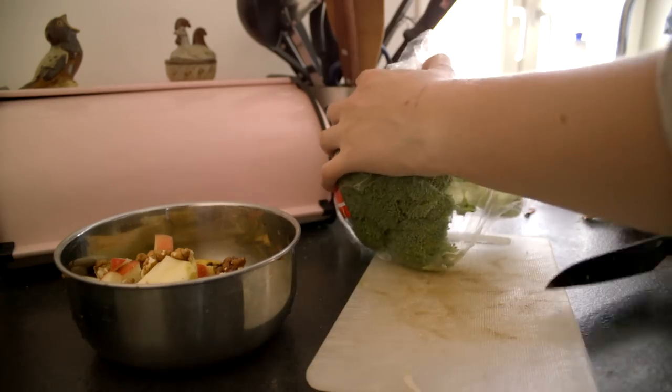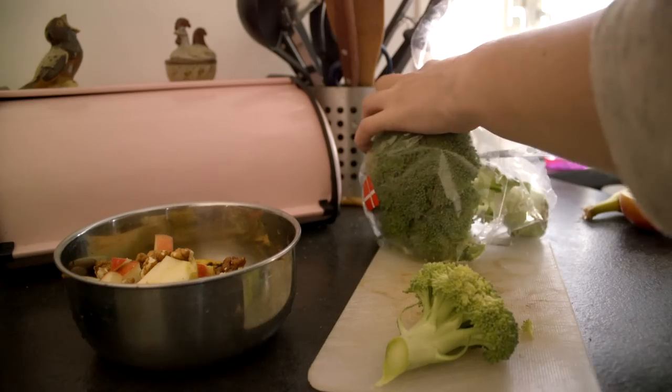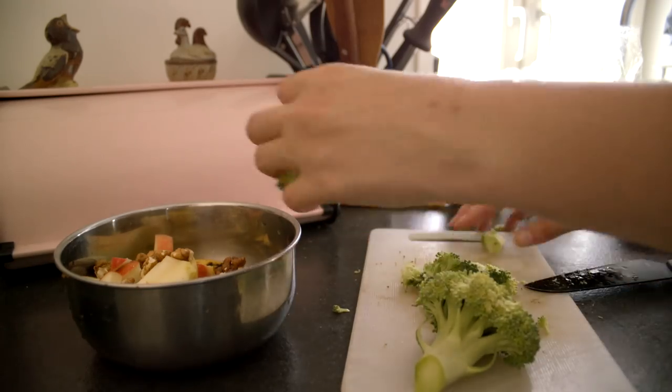Today they are getting broccoli as the vegetable, and yesterday they got beans. They really seem to enjoy everything — they are not picky with what they eat, I can tell you that.